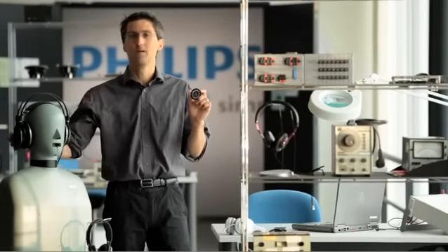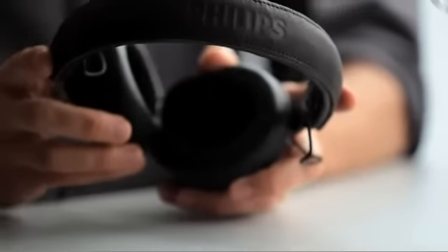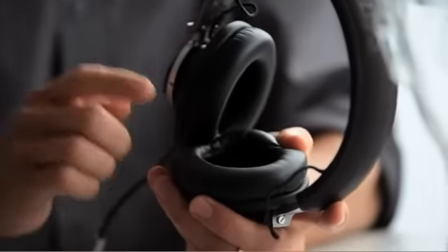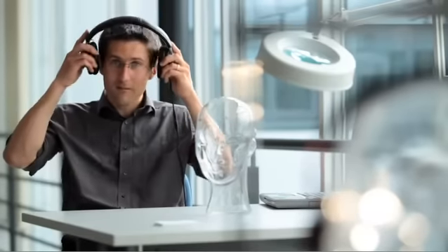Here at Philips, our team of acoustic engineers make sure that each driver is tested and paired for the most authentic listening experience. The fully adjustable premium leather headband and memory foam earpads are crafted for an ergonomic fit, providing long lasting comfort.